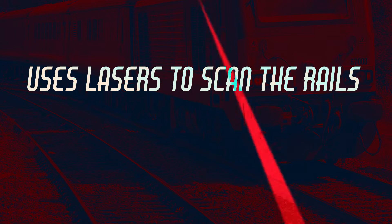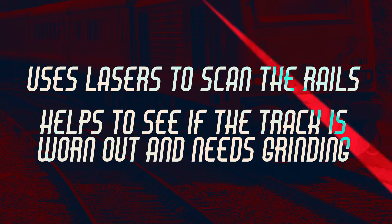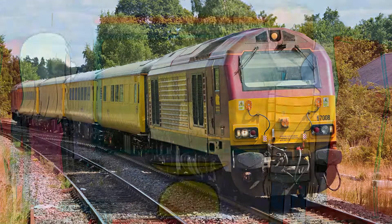The special trains also use lasers to scan the rails. This helps to see if the track is becoming worn out of shape and needs grinding. Whilst these trains don't stop engineers from needing to get out there and walking the track, they make sure these walks are just kept for the areas needing inspection.